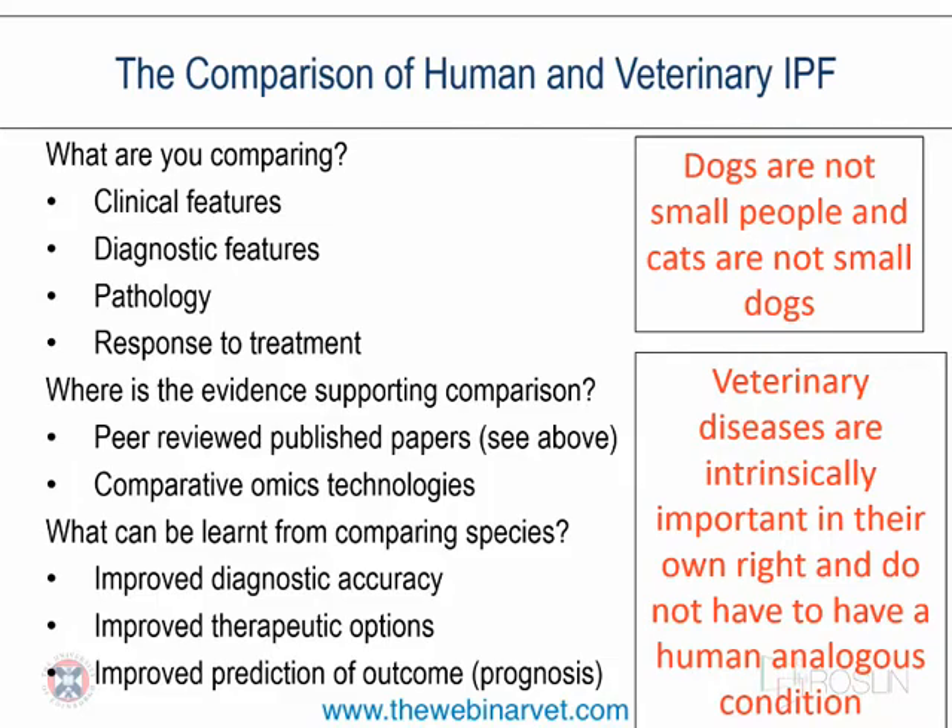There is also significant interest in omics technologies — looking in intense detail at what's happening in what appears to be an inherited disease in Westies, examining both the tissue level and the circulation. From the human side we can improve our diagnostic accuracy, piggyback on therapeutic options being developed for humans, and get more information on predicting outcome and prognosis.